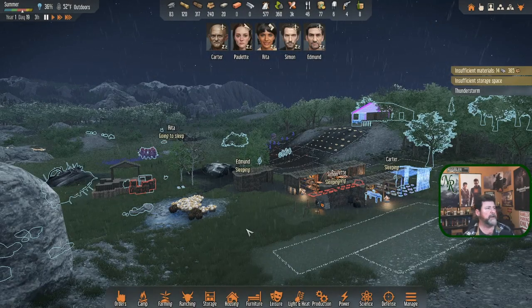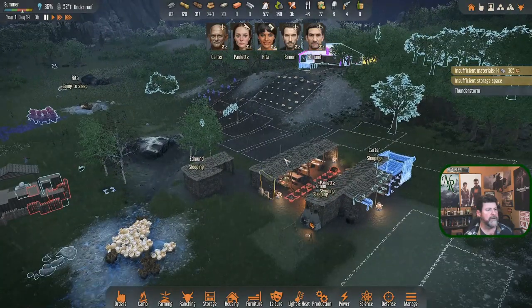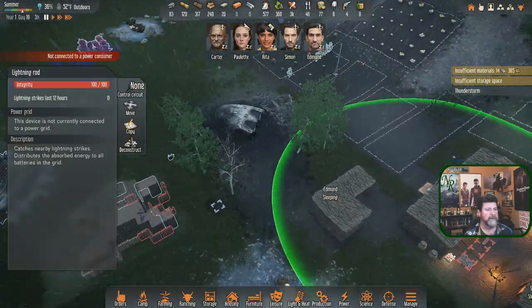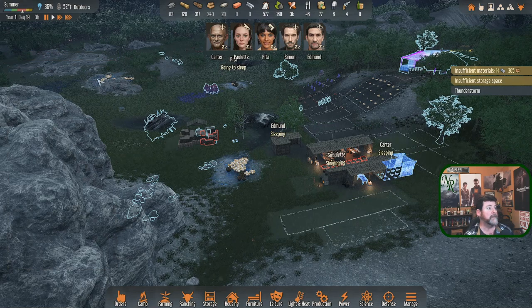Welcome back to Stranded Alien Dawn. I was doing a few things between episodes and this thunderstorm popped up - lightning struck right over here next to Edmund's bed. It hit right about there.